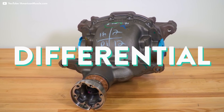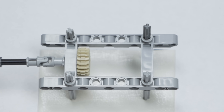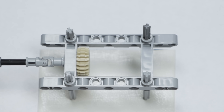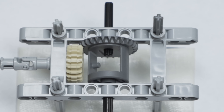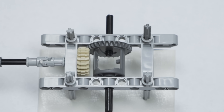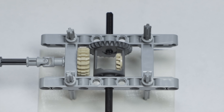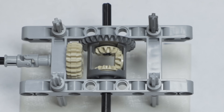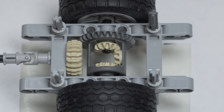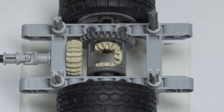That's what the differential is for. Inside the differential, we've got a pinion gear. The pinion gear is attached to the drive shaft and turns the ring gear. This ring gear is connected to a spider gear that rotates with the ring gear but can also turn on its own axis. This spider gear is meshed with the two side gears, and those two side gears become the two axles. When the vehicle's going straight, the spider gear and the side gears and axles move as one solid unit.